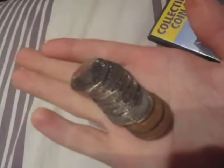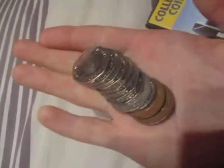Right, I've got a load of coins here that are collectable, if you want to see them.